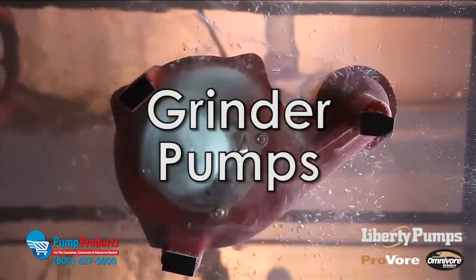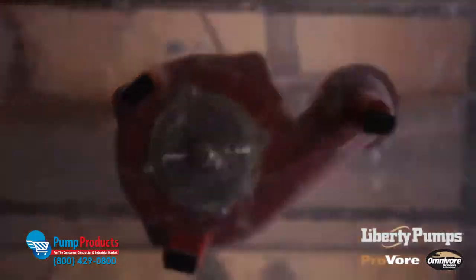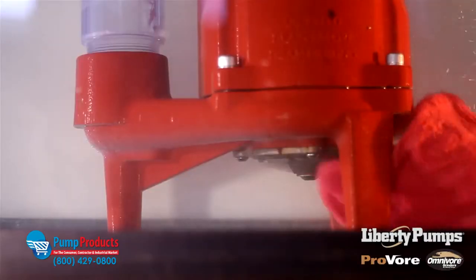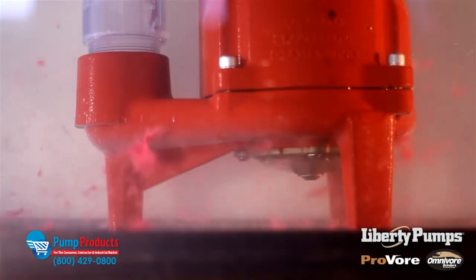Grinder pumps shear large solids and wastewater down to a fine slurry that can be directed to a central sewer system. Grinder pumps are commonly used in a variety of commercial and industrial applications. Grinding the sewage into a slurry also allows the pump to reach higher heads.